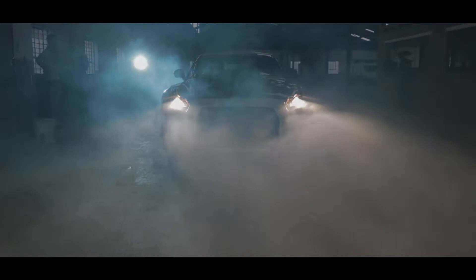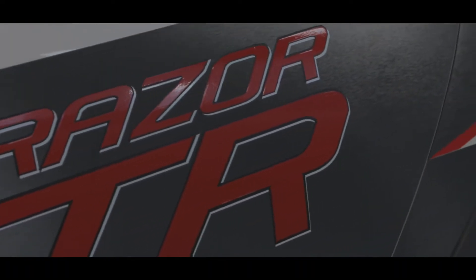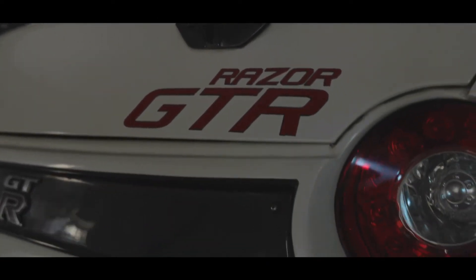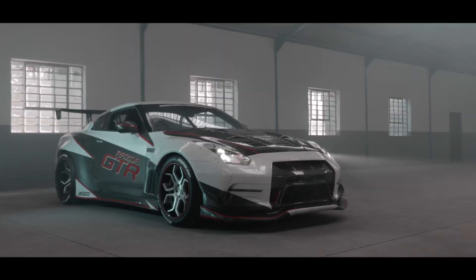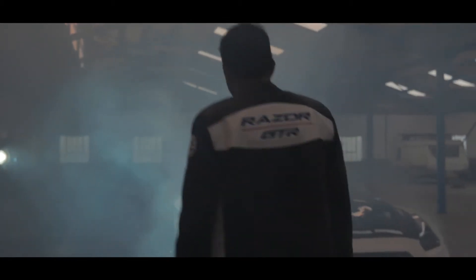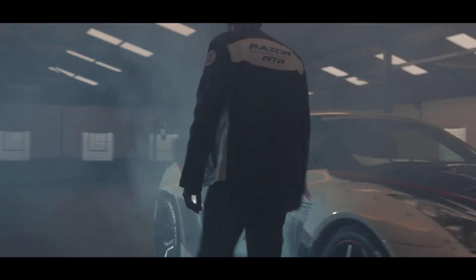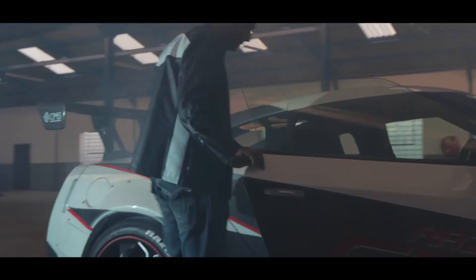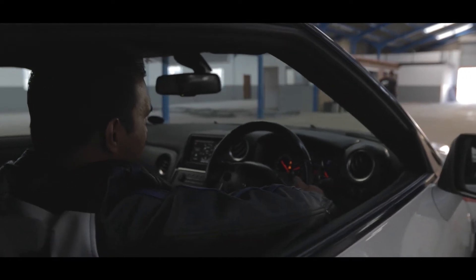Two years ago I had a vision to try and attempt to redefine a supercar. The idea around it is to create a limited amount of versions of the Razor GTR. It was an easy route to take to buy a kit from overseas or locally and just put it onto a car. But we wanted to create a proudly African version of the GTR.